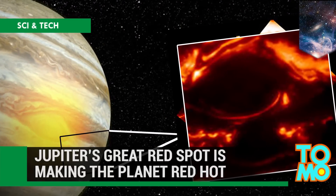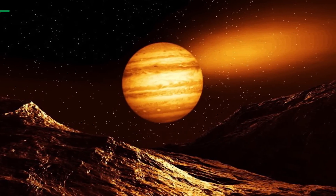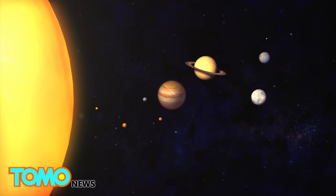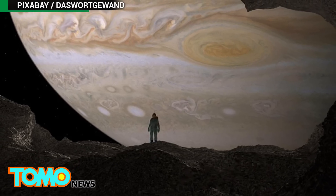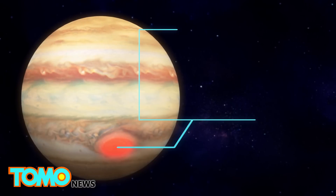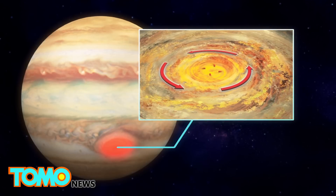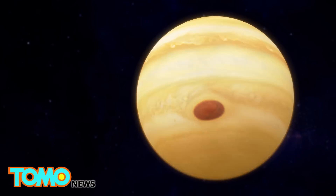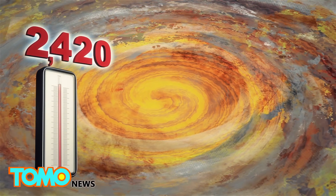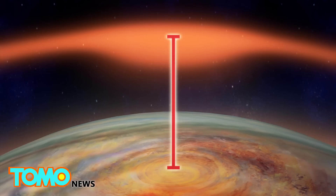Jupiter's iconic Great Red Spot is turning up the heat. Mankind is beginning to unravel the mysteries of our solar system's biggest planet, starting with its atmosphere. Jupiter's atmosphere has roughly the same temperature as that of Earth, despite being five times farther away from the Sun — a detail dubbed the planet's energy crisis that has long puzzled scientists. The explanation lies in its Great Red Spot, a massive 10,000-mile-wide hurricane with 400-mile-per-hour winds that has been raging for centuries. Jupiter's atmospheric temperatures are around 1,700 degrees Fahrenheit, but the area directly above the Great Red Spot is hundreds of degrees hotter, suggesting a link between the planet's upper and lower atmospheres, despite being separated by a vertical distance of 500 miles.